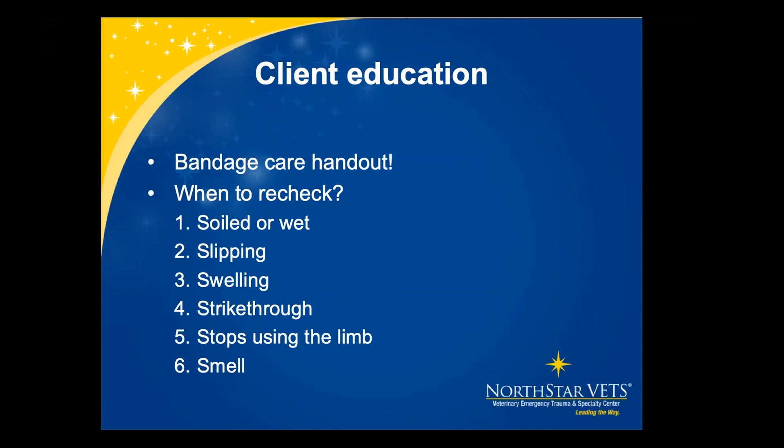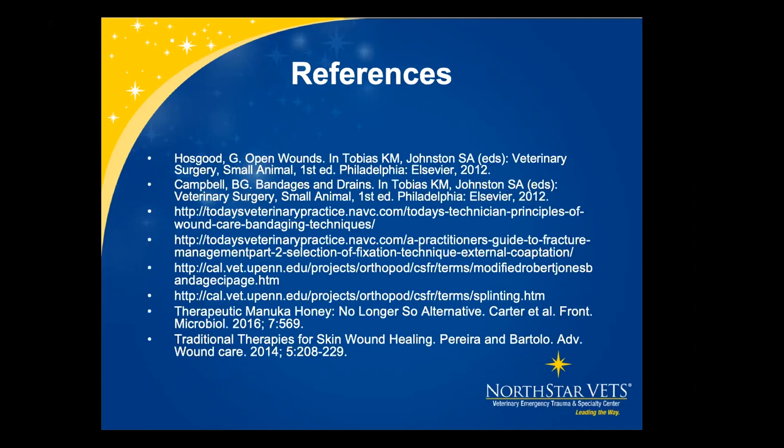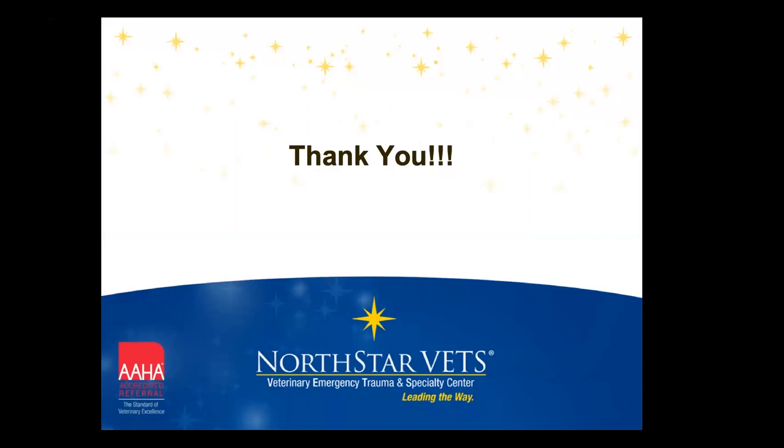If an owner notices a smell to the bandage, they should come in because that can indicate infection underneath. It was a basic lecture but hopefully I provided some new information you can use in your clinics during your daily practice.